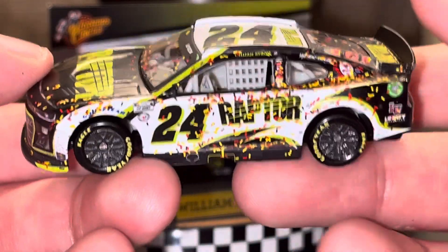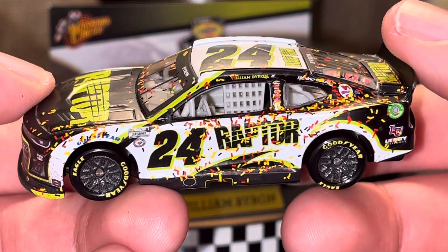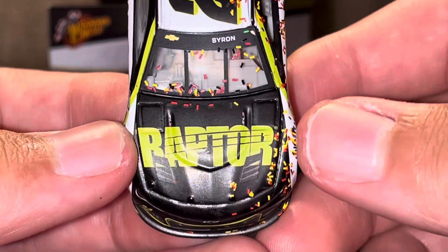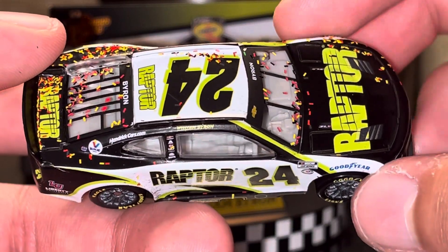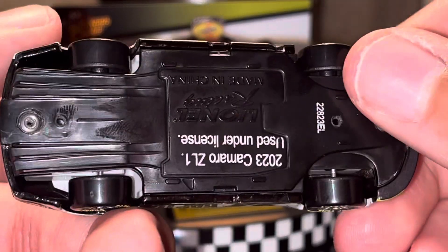Luckily, the Exalta paint scheme looks pretty good this year. But looking at the rest of the car here, it's really an amazing-looking paint scheme for William Byron, for Willie B and Co.